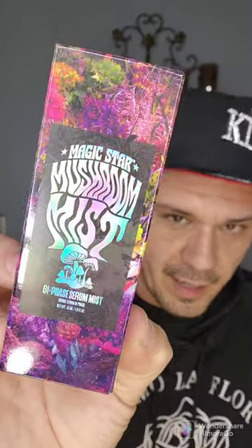Let's go ahead and open this up. Let's see. Come on, Miss Jeffree Lynn. So we've got — I love this shit — look at this iridescent packaging. Magic Star Mushroom Mist. This is the Bi-Phase Serum Mist. I'm really excited about that. I love the packaging.